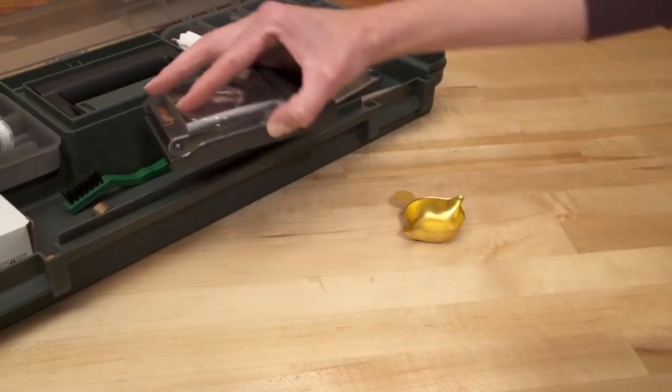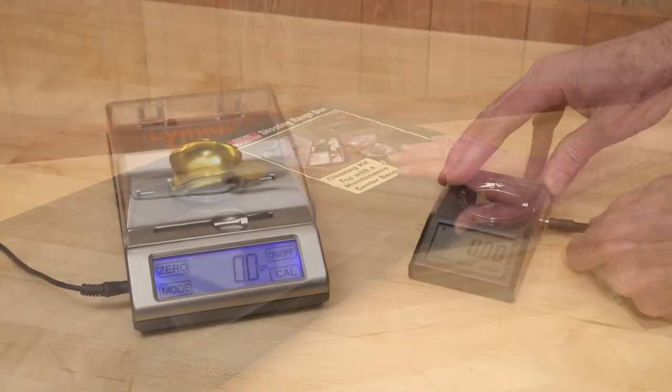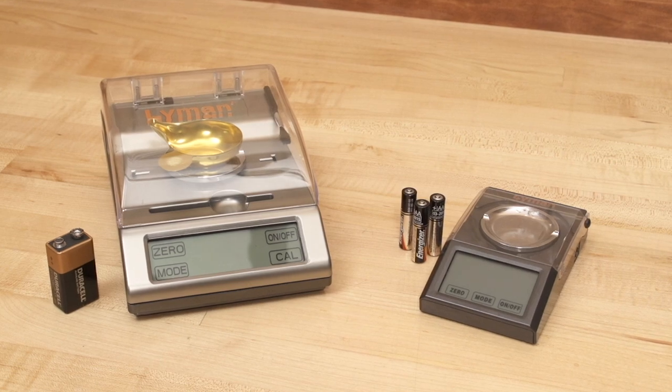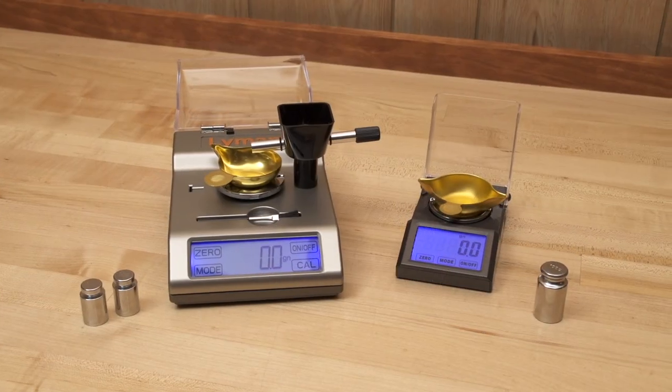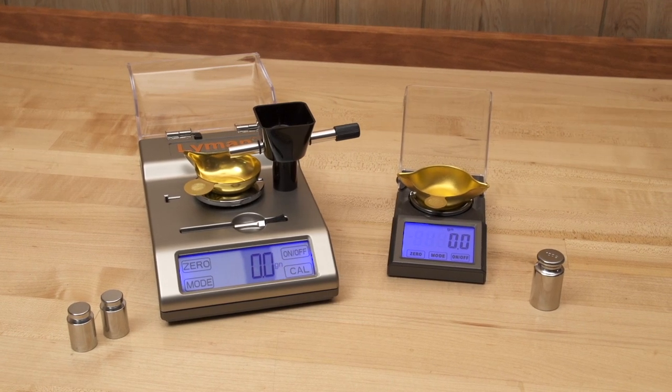The Microtouch is a perfect compact take-along size for camp or the range. They both come with AC adapters and also can operate on battery power. Best of all, either scale offers tenth of a grain accuracy at a savings compared to other similar capacity machines.